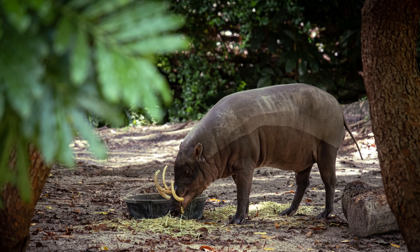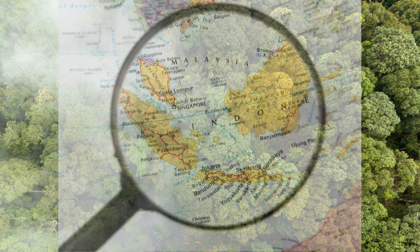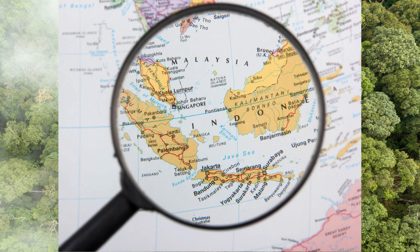One. Babirusa, also known as the deer pig, is a rare and unique species of pig found in the rainforests of Indonesia, specifically on the islands of Sulawesi, Togian, Sula, and Buru.